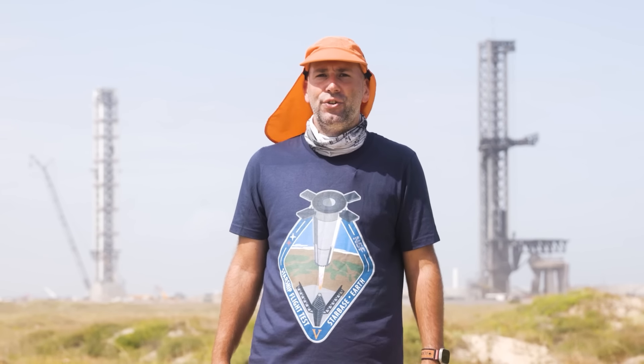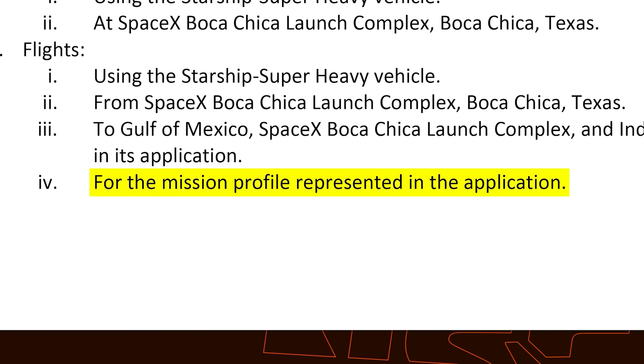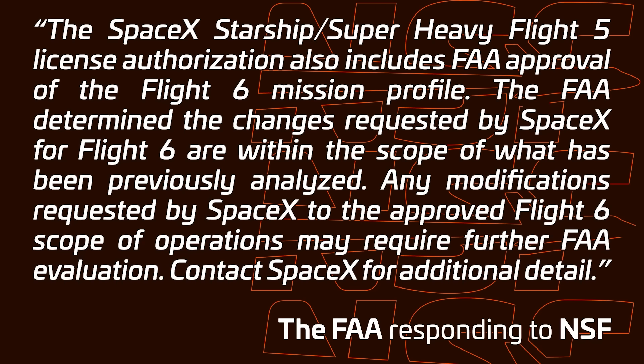Now the big question is, when is Flight 6? The somewhat good news is that at least the license for Flight 5 covers the flight profile that SpaceX told the FAA they wanted for Flight 6. But the first problem is that we don't even know what flight profile that was. Given the wording from the FAA, it doesn't seem like it was the exact same as Flight 5 and that changes were proposed, but they still fell within the license that was approved. The second problem is that we really don't know whether SpaceX will change their mind and fly some other profile that might not be covered by the current license — in that case, we're going to have to go through all of the FAA fun again. Here's hoping that doesn't have to happen.